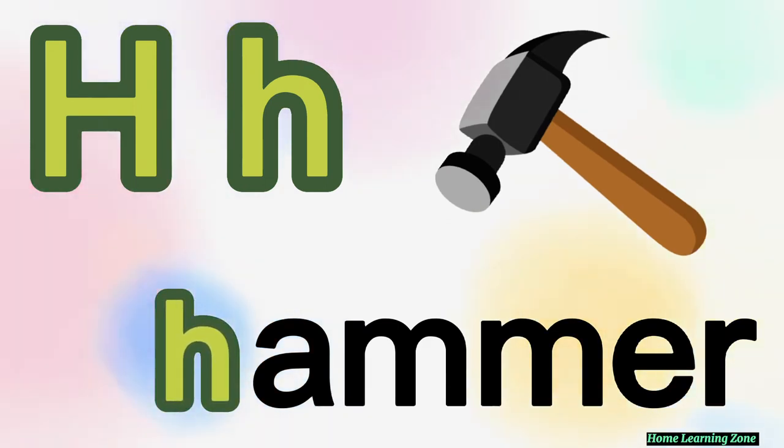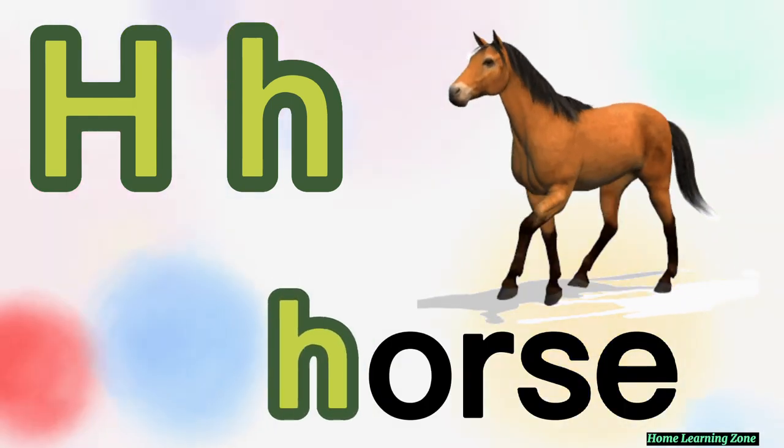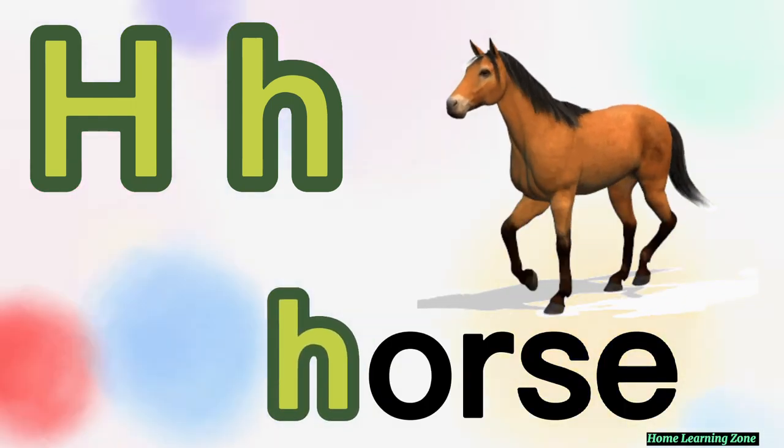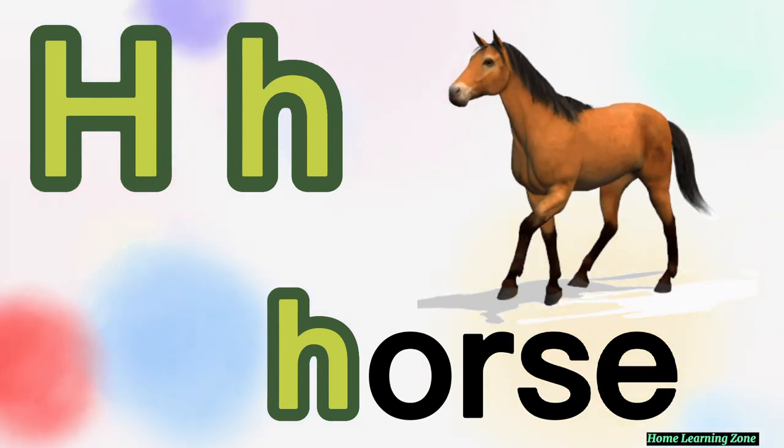H is for hammer. Hammer. Horse. H is for horse.